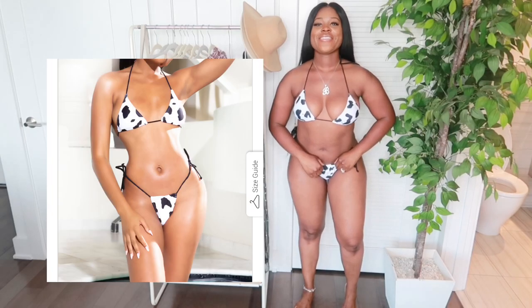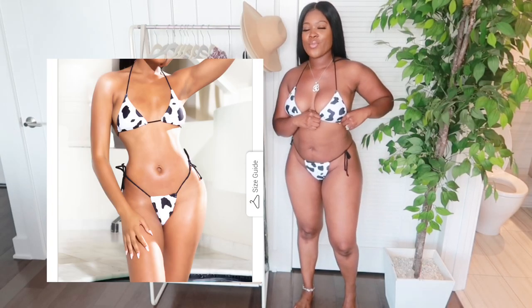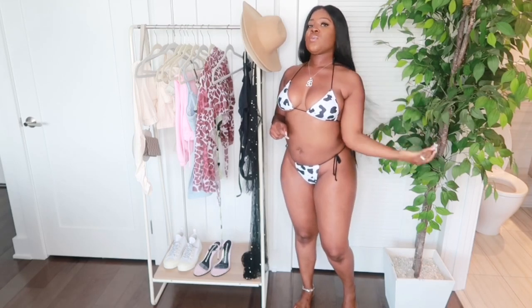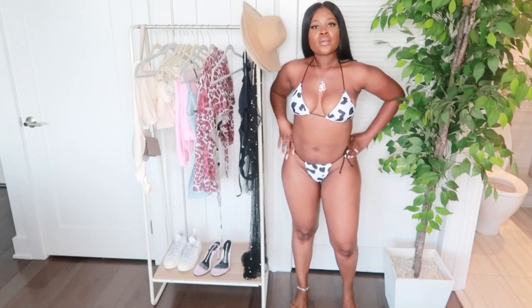I also have another cow print bikini and this one is a thong, so I'm not going to turn around. But this is super cute — black and white, and it looks really good on my skin. I got a size medium in this as well. I'll link the names of all the bikinis down below along with the prices. When I purchased them they were $16 — I'm not sure if that's changed, but that collection usually has good prices.